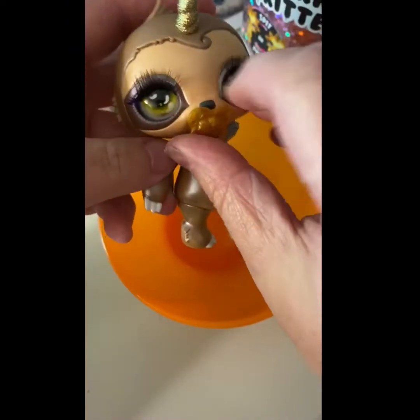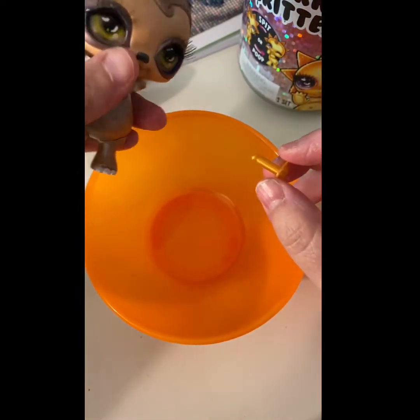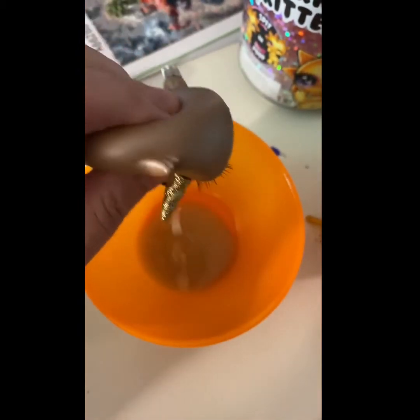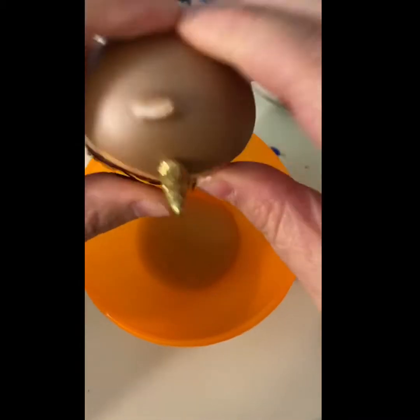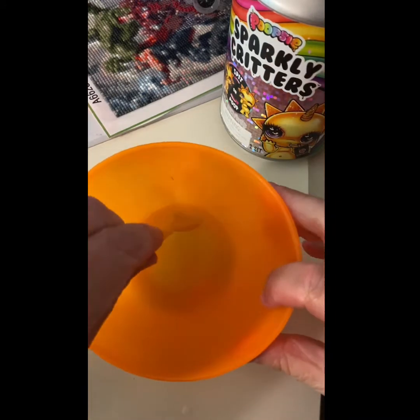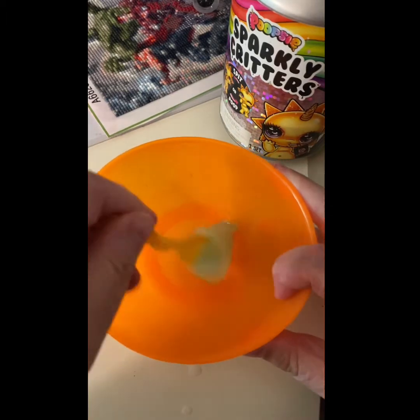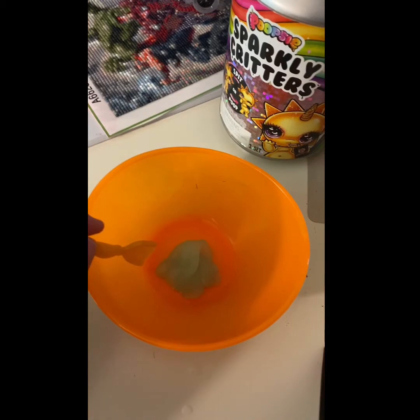Shake for one minute — we already shook for one minute and it's a spit one, so let's go. I just don't want it to go everywhere. Alright, now we wait for 10 minutes. Let's do our Unicorn Magic.